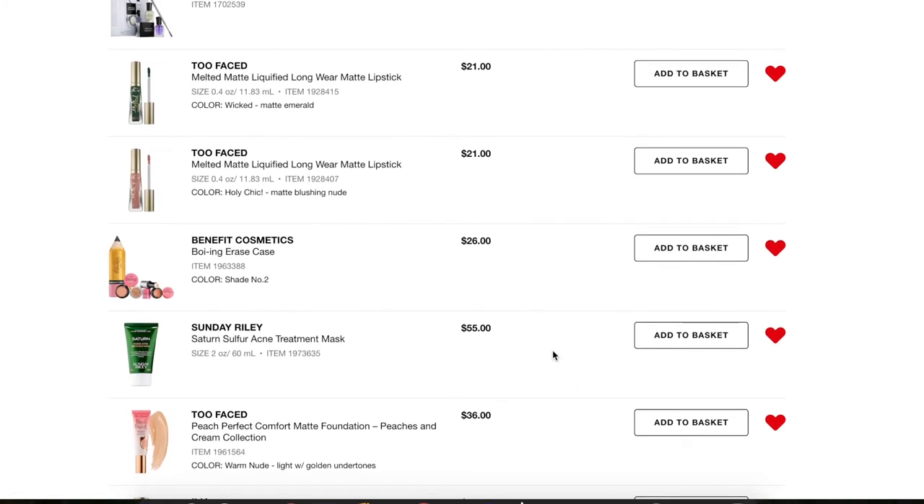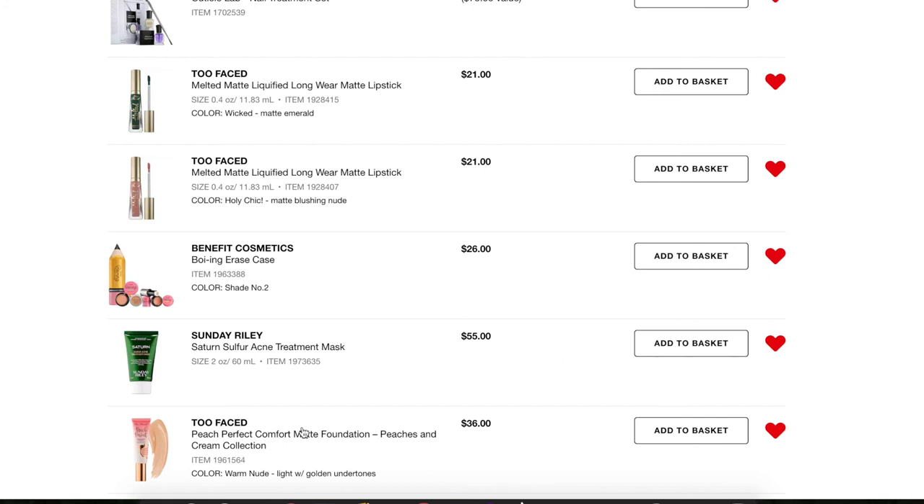Next, one of my all-time favorite foundations — the Too Faced Peach Perfect Foundation in Warm Nude. I heard a rumor that they were going to discontinue this line and I kind of panicked, but I haven't seen it go on sale or get phased out anywhere, and haven't seen anything to confirm it's actually being discontinued. I'm going to keep it on my loves list so if I do hear anything about it being discontinued, I'll probably buy two of them.